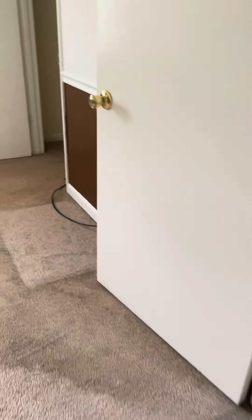They staged — so cute. Again, carpet. It's got to go. Very worn.